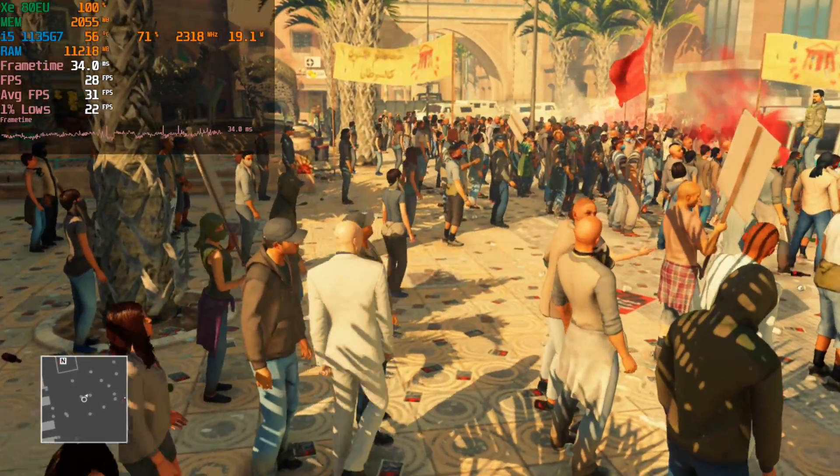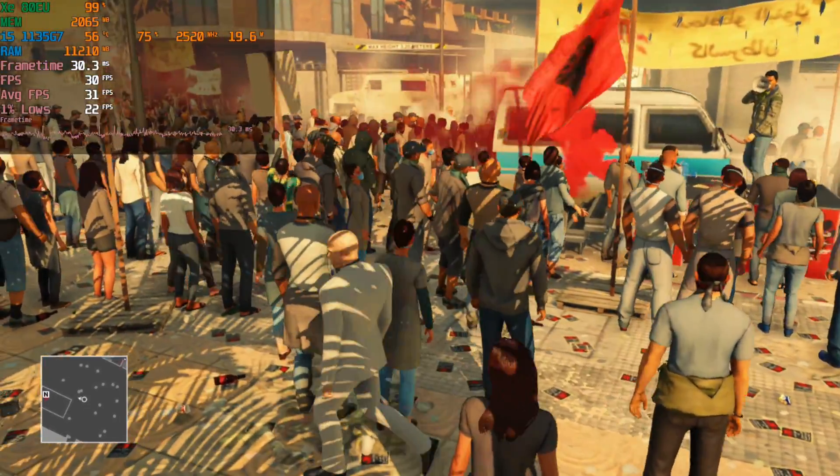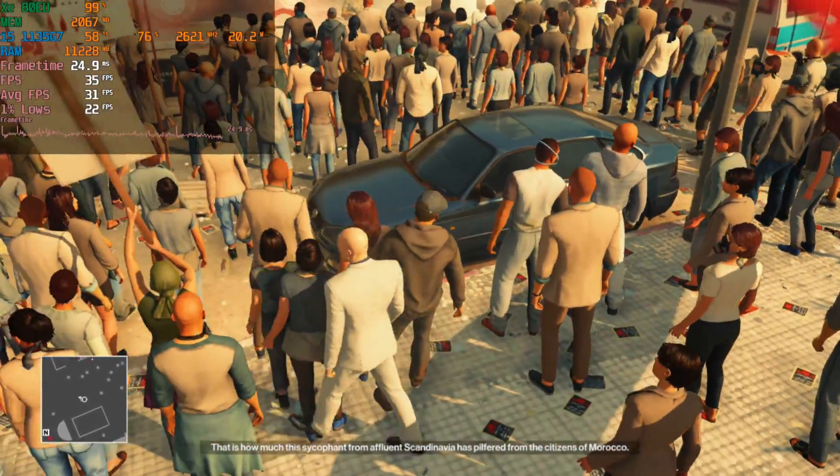I am worried that maybe the rest of the series won't live up to this level of performance, but I would say that yeah this is 100% playable. 1080p is just out of the question — I mean, this is 720p we're at.